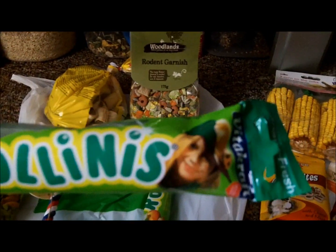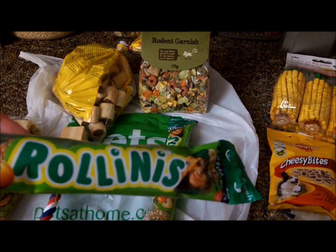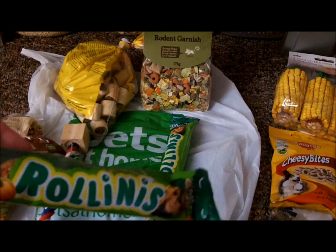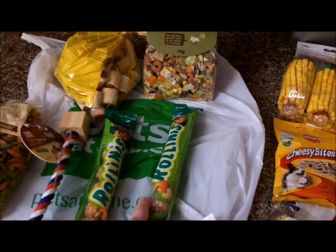I got two packs of Hamster Rollinis. One pack is for XXLoveYourPetsXX, who I'm doing a trade with in the next few weeks, and one pack is for me.